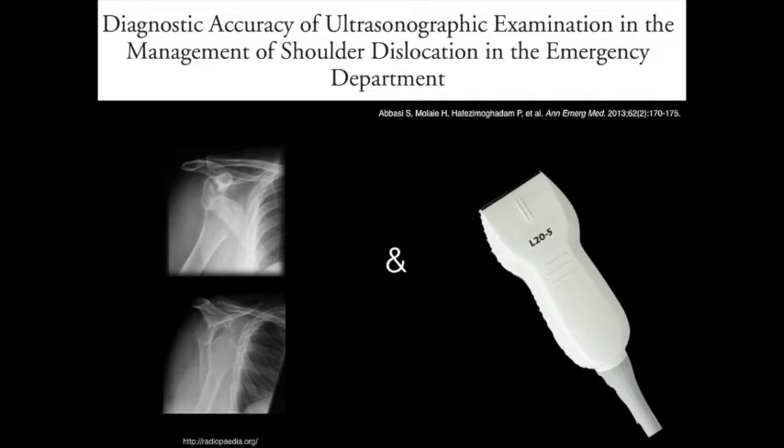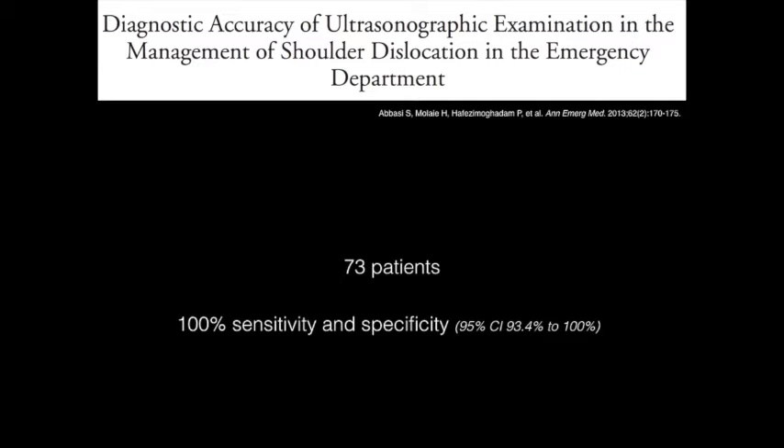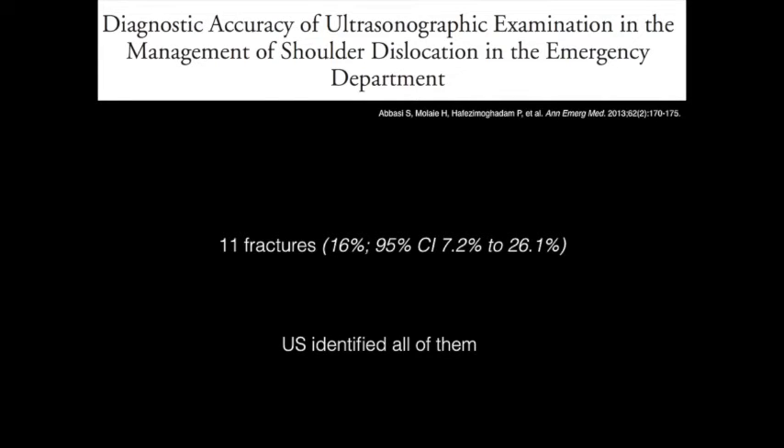All patients received ultrasound and three routine radiographic views — AP view, lateral view, and scapular Y view — before and after the reduction. On the results, ultrasound did not miss any dislocation, with 100% sensitivity and specificity. The investigators identified 11 fractures on radiographs and ultrasound was able to detect all 11 fractures. More studies are needed to further establish the sensitivity and specificity of ultrasound in detecting shoulder dislocation and confirming reduction.